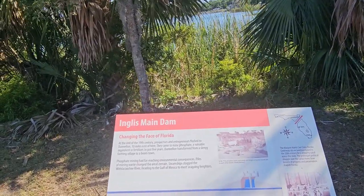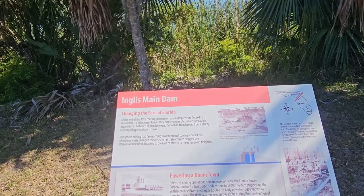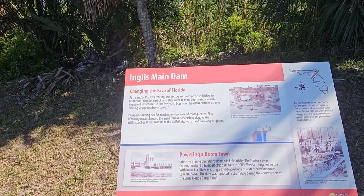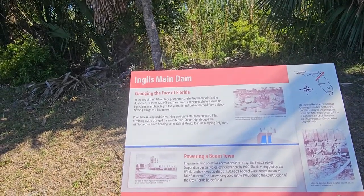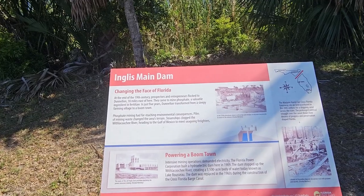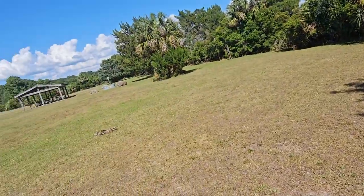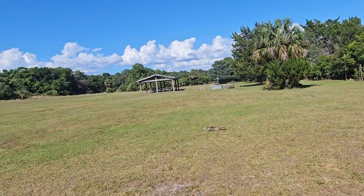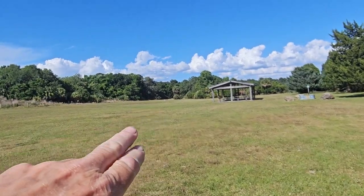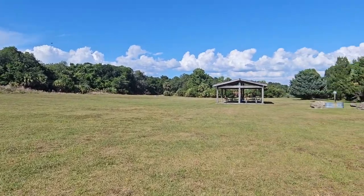Here's another sign - changing the face: at the end of the 19th century, prospectors and entrepreneurs flocked to Dunnellon, 10 miles east of here. They came to mine phosphate, a valuable ingredient in fertilizer. In just five years, Dunnellon transformed from a sleepy farming village to a boom town. Phosphate mining had far-reaching environmental consequences. Piles of mining waste changed the area's terrain. Steamships clogged the Withlacoochee River heading for the Gulf of Mexico to meet seagoing freighters. I'll let you read the rest. You do have a picnic shelter there.